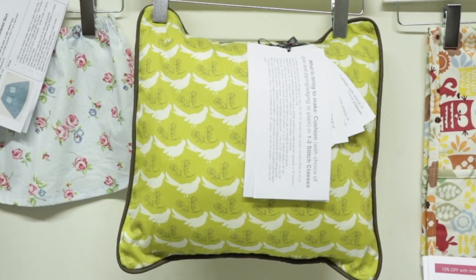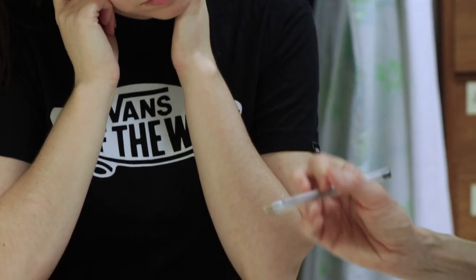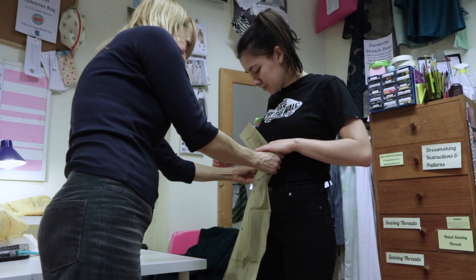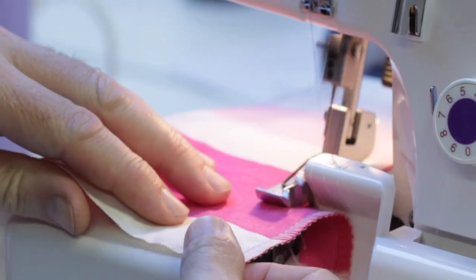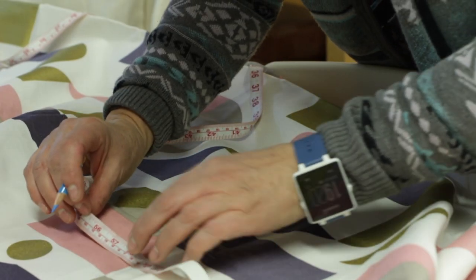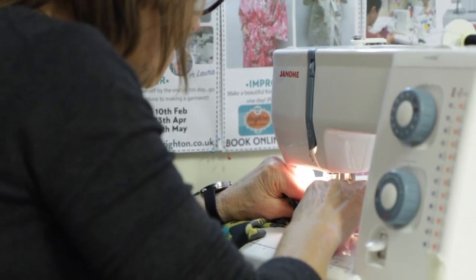As well as specific courses, most days we run general sewing and dressmaking classes in which you can choose what to sew, when to attend and how often. Whatever you want to sew, we'll help you make something unique and you'll learn lots of super useful skills and have fun along the way.